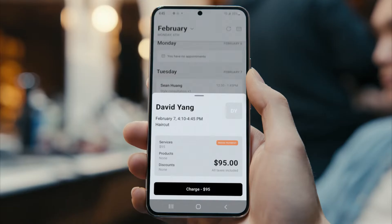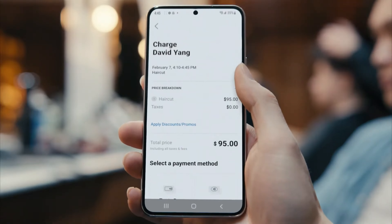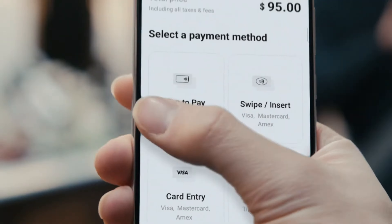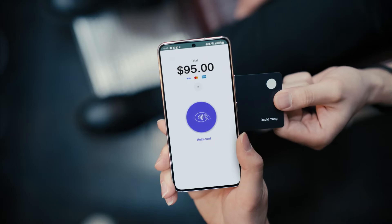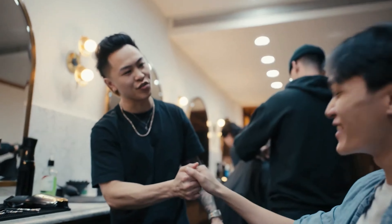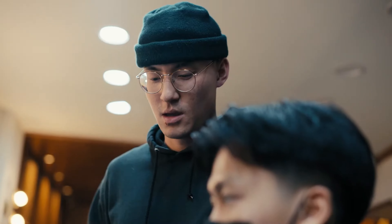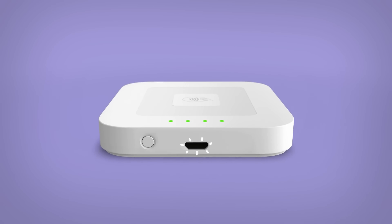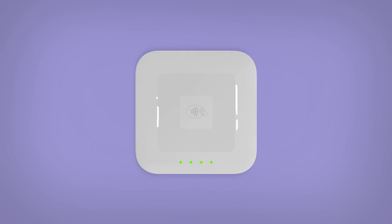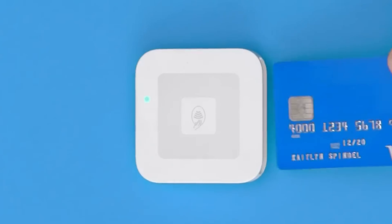For starters, with Tap to Pay, iOS or Android users can accept payments in seconds using a phone. All you have to do is download the free app, set the product and amount, then clients can tap their contactless cards or digital wallets to pay. Other phone readers accept chip cards and contactless payments, are compatible with Android and iOS devices, and have sleek modern designs.